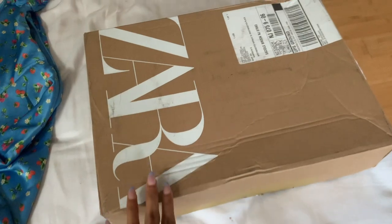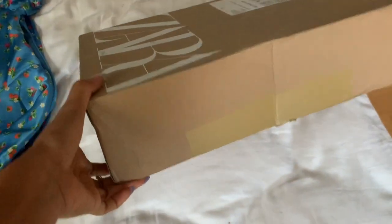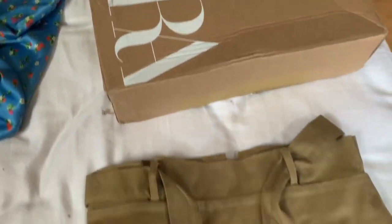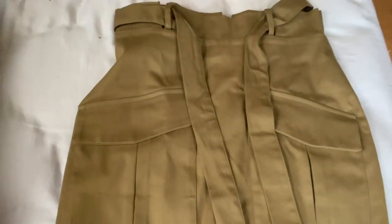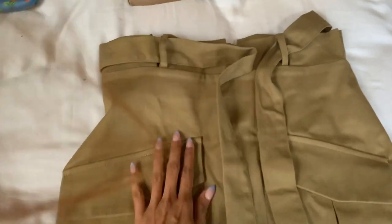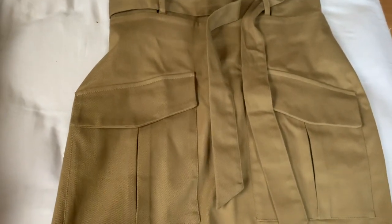The clothes came in this packaging — I really like it. Usually we get a bag but this time it's a nice box and it looks really smart. Next is this skirt. I really like the pattern of it — there's a knot pattern on it — and the material is really good. Let's see how it fits.